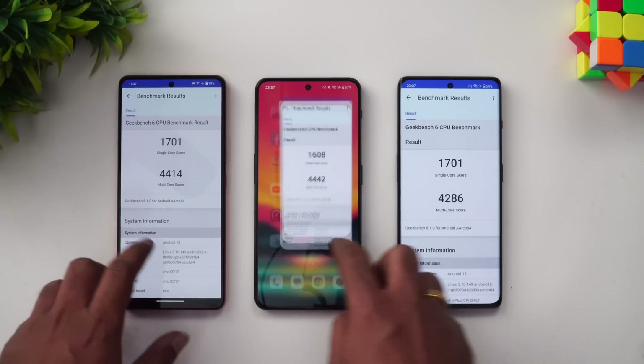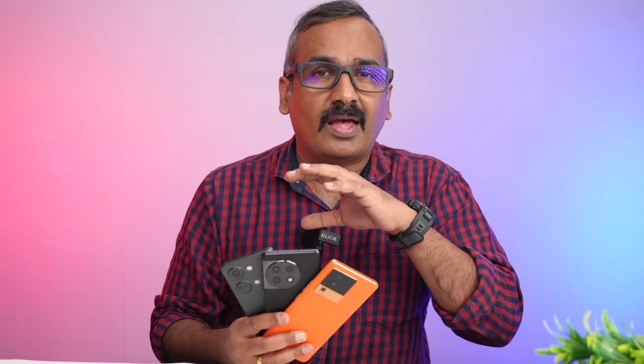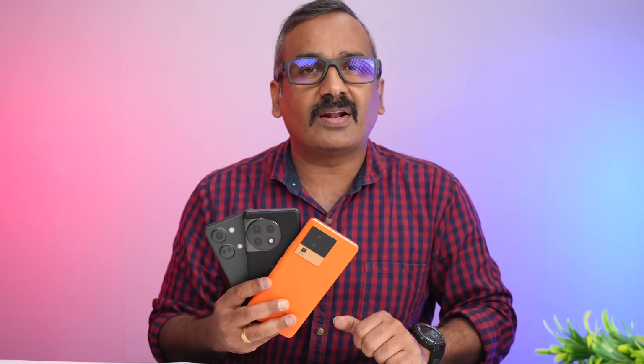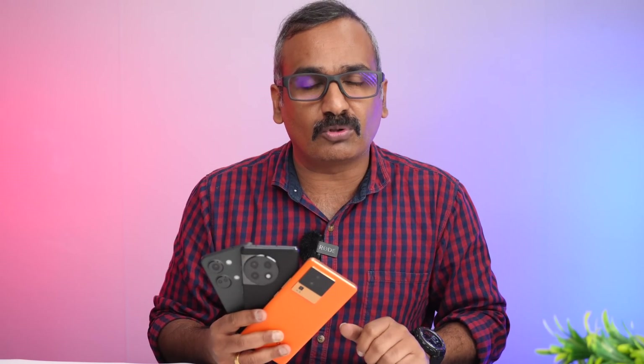That concludes the performance testing of these three devices. All of them are really good performers with no single dominant winner across all tests. However, looking at stability and overall performance, the OnePlus 11R edges slightly ahead of the iQOO Neo 7 Pro, with the OnePlus Nord 3 in third. The 11R and iQOO both use the Snapdragon 8 Plus Gen 1, while the Nord 3 has the Dimensity 9000. If one winner must be chosen, it's the OnePlus 11R for its more stable CPU throttling performance.